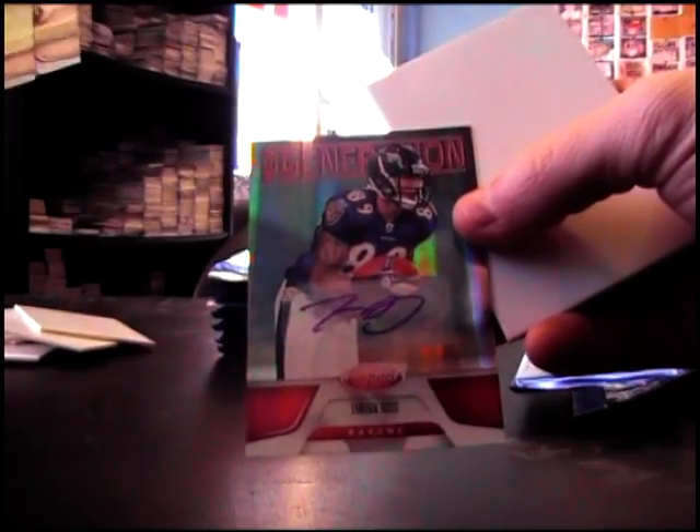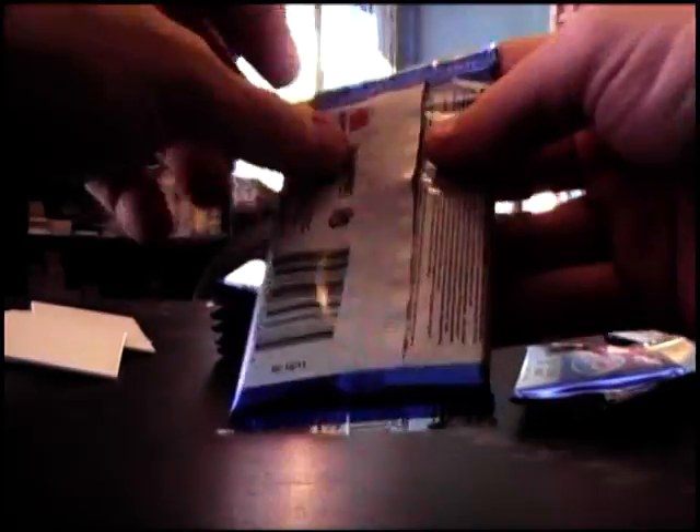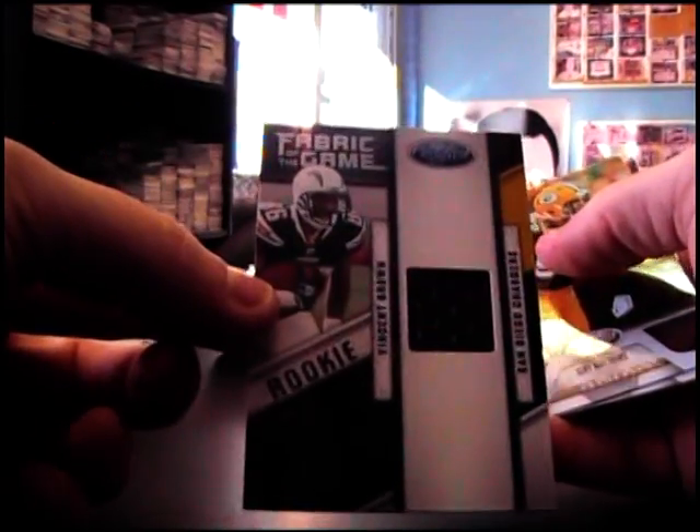Back-to-back autographs, Tannen Doss, $2.50. New generation, Bruce Carter, $9.99. Number two, $9.99, Marcus Cannon, and $2.50 jersey, Vincent Brown.